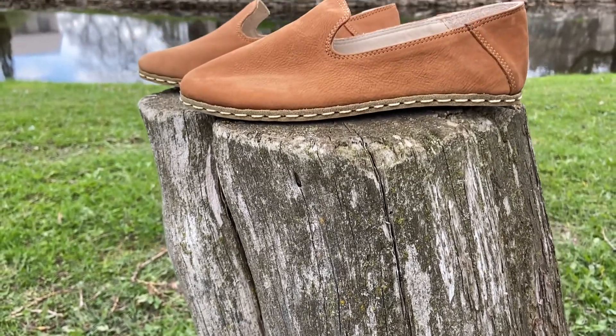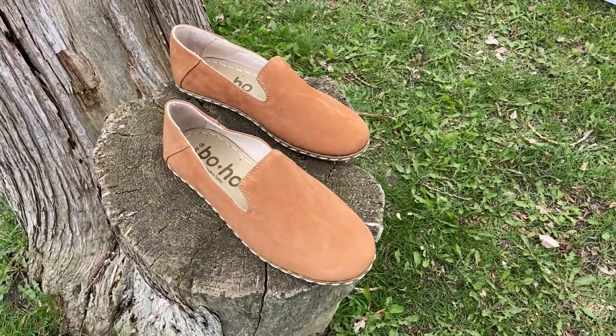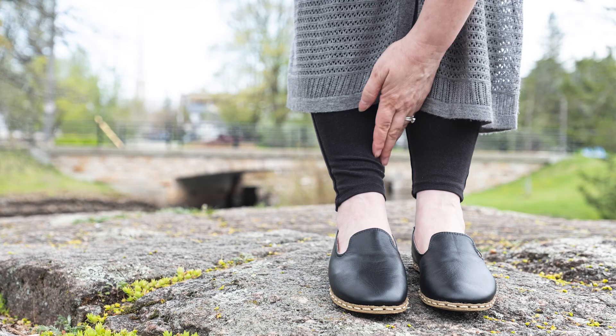Today's featured footwear is the Boho Yemeni shoe, 100% handmade in Turkey for the best in quality. These fashionable men's and women's slip-on shoes have an antique Turkish style with a hint of the Western world.